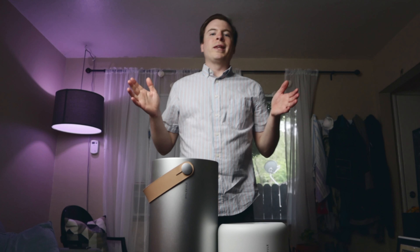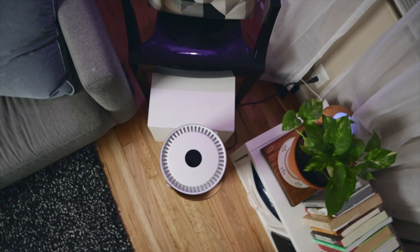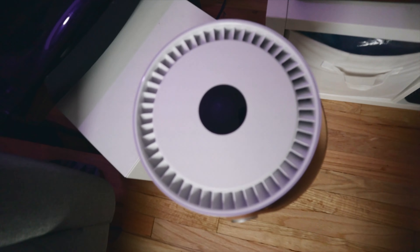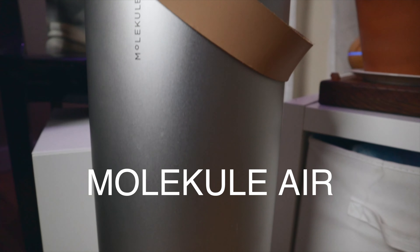That is why, now more than ever, having an air purifier at home can help you and your family be healthier. The two air purifiers I'm going to talk about today are the Molecule Air and the Molecule Air Mini.